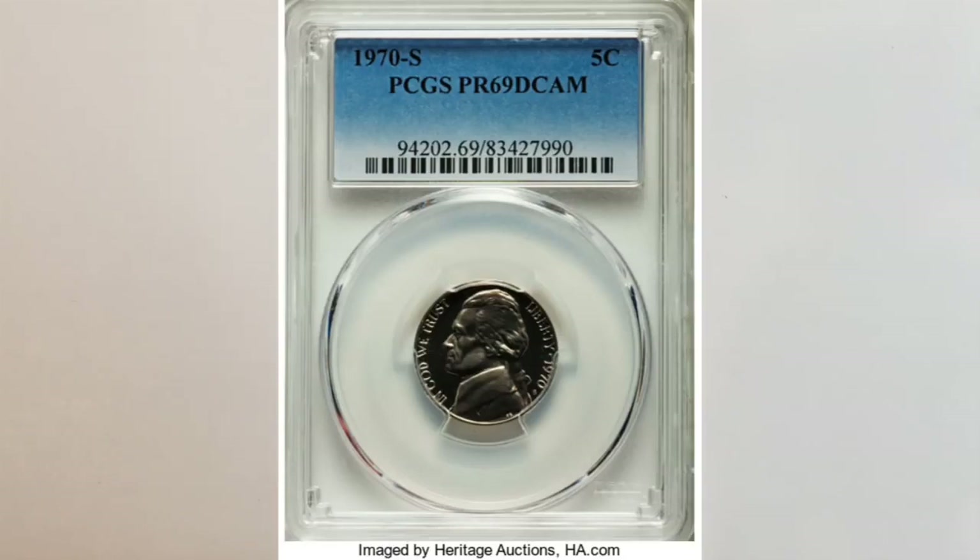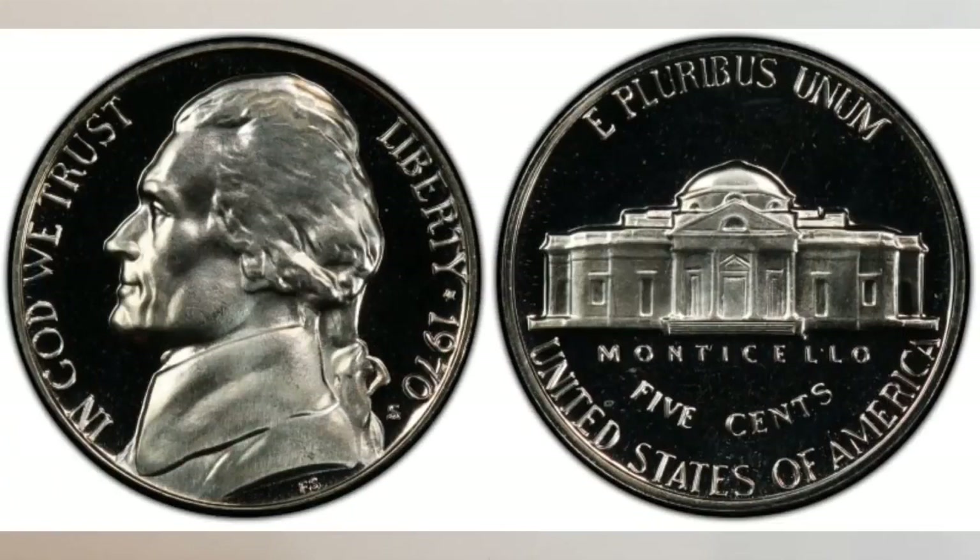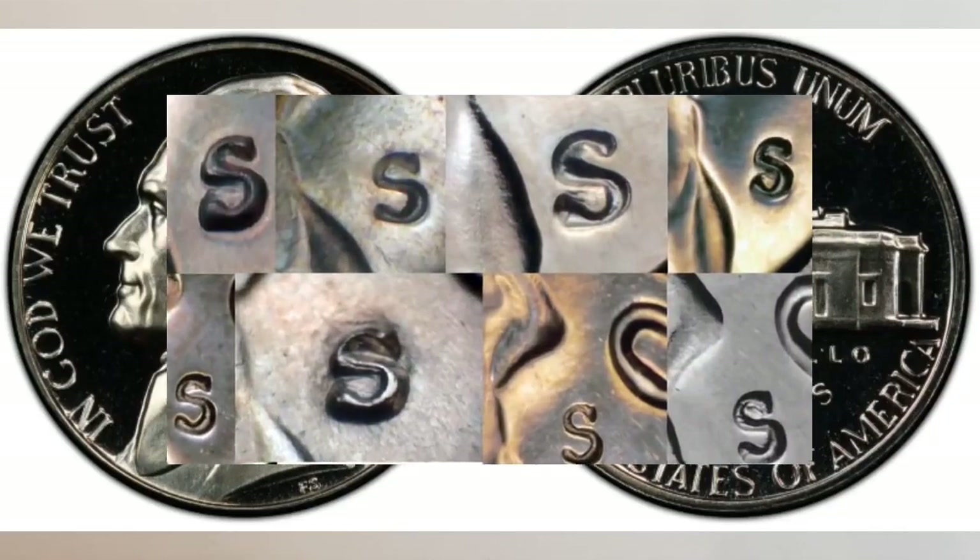The 1970-S nickels also have numerous S over S mint mark varieties, also called RPMs. All of them are quite minor; however, they are very cool to have or find. Many of them you can see in this picture.